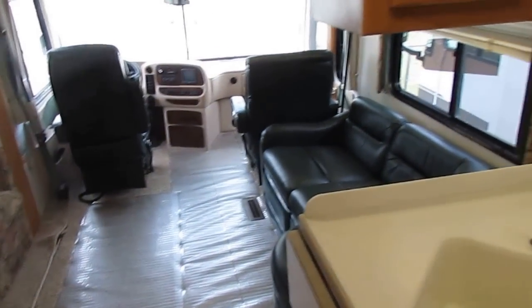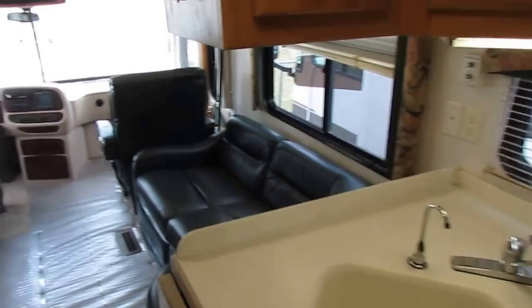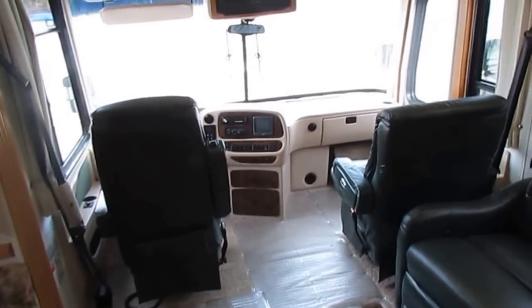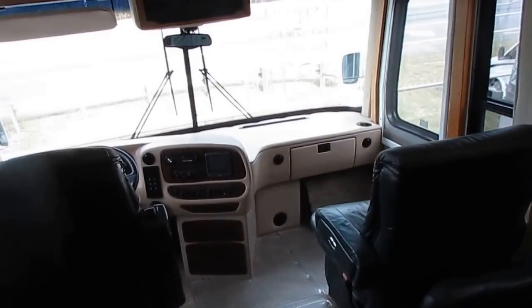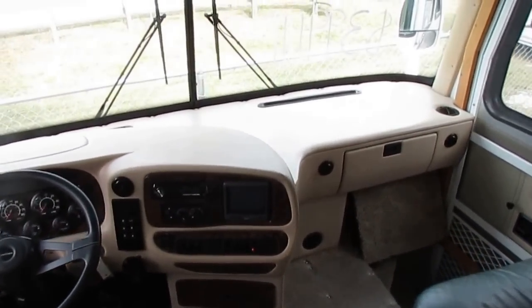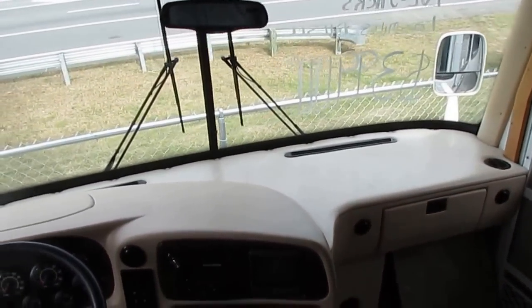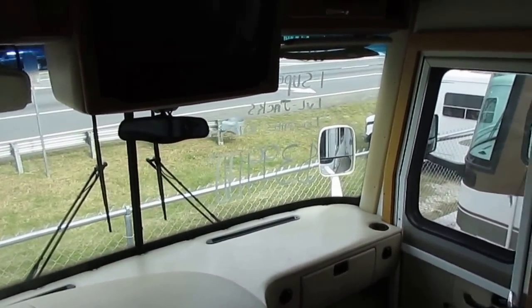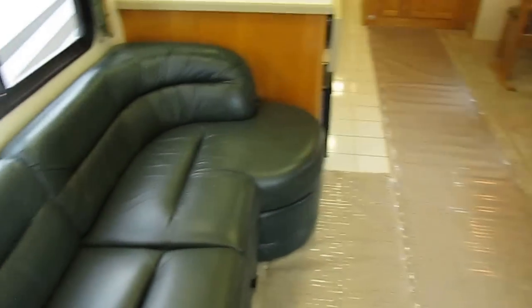This is a Newmar Dutch Star — top of the line — $167,000 new 15 years ago. It's a super nice, clean RV you can use for a couple of years and then put $39,900 right back on it if it stays in this condition and sell it again. Or you can trade it in and get your money back.